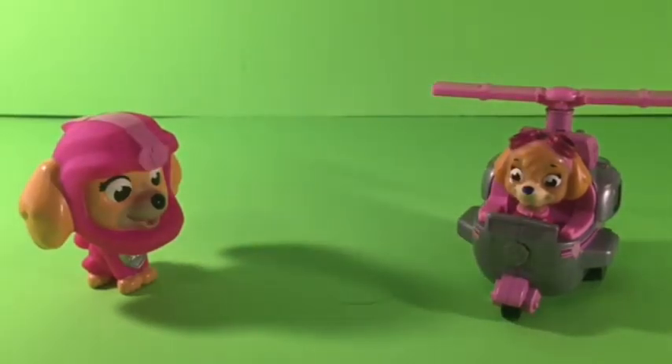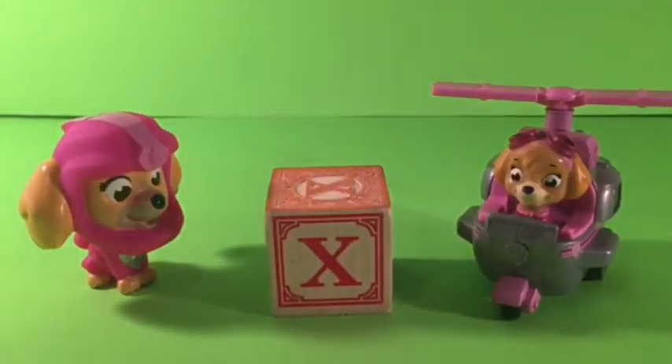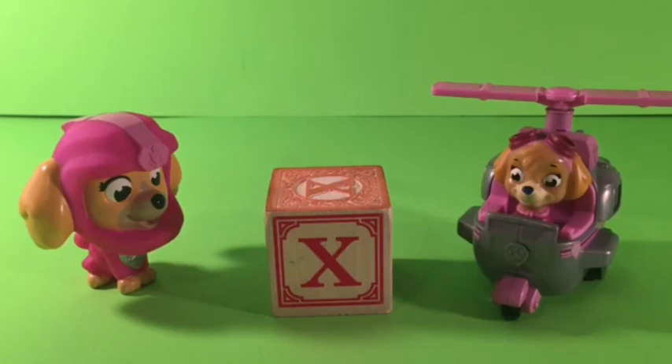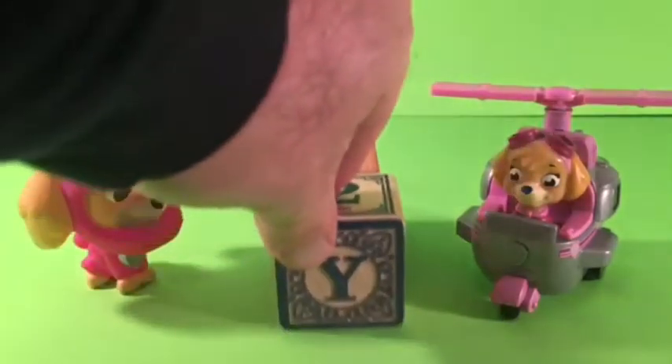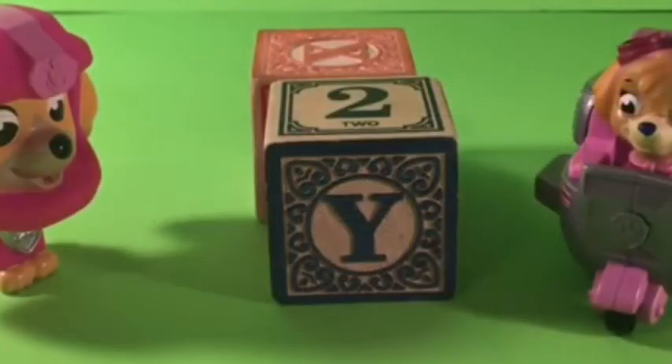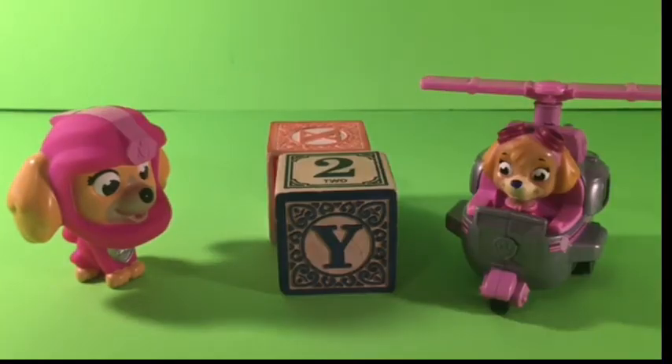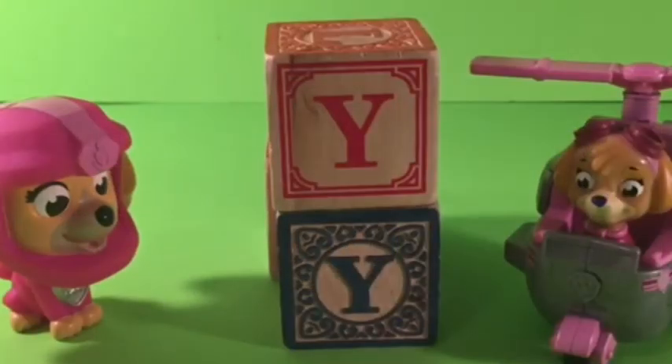And last but not least, we've got our X, our Y, and our Z. In fact, here is an X. X is for X-Ray. See you later. An X. Here is a Y. Y is for Yo-Yo. We love the letter Y. Y is so much fun. Yay for Y. Okay, here's another Y — two Ys together, like Yo-Yo.